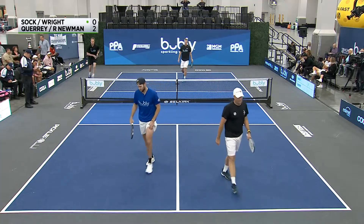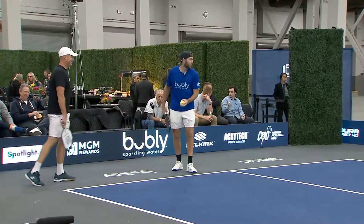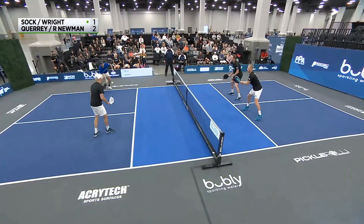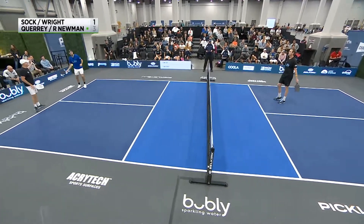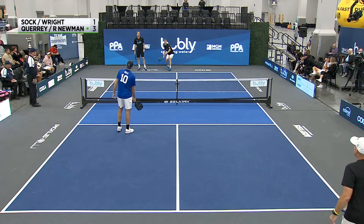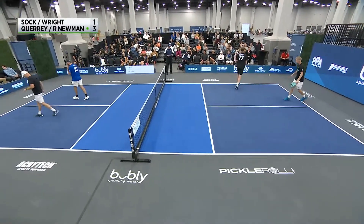What a finish from Jack Sock right there! We are playing rally scoring here throughout the round robin, so you will see every rally end in a point on the scoreboard until the freeze. Matt Wright shifted out to his right — he's used to having Riley Newman take that ball, and earlier Ben Johns. He's had the best of the best fill the middle, and Jack Sock knew he needed to be there.